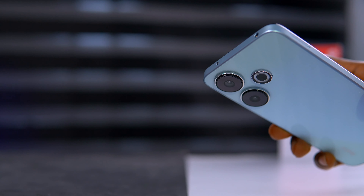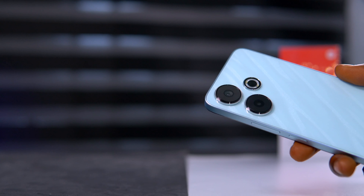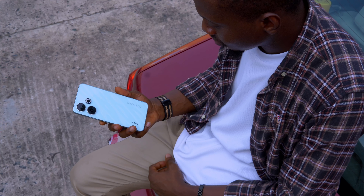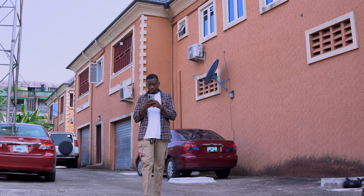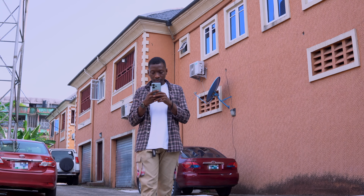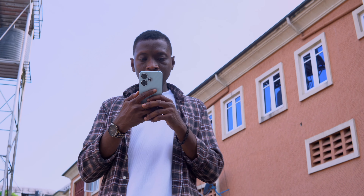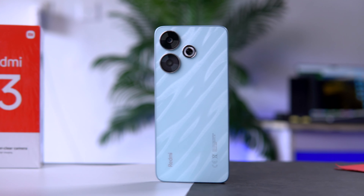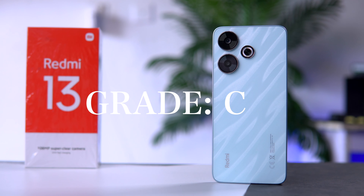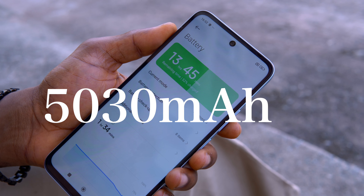Paying attention to details, you can find silver finishing on the camera rings, which makes them stand out nicely. The back feels smooth and the overall form factor is light and comfortable to hold. This device is built to resist splash and dust to some extent, having an IP53 rating — so don't go smashing it into a bowl of water. I feel this iPhone-looking Redmi 13 deserves a good score for build quality and design.